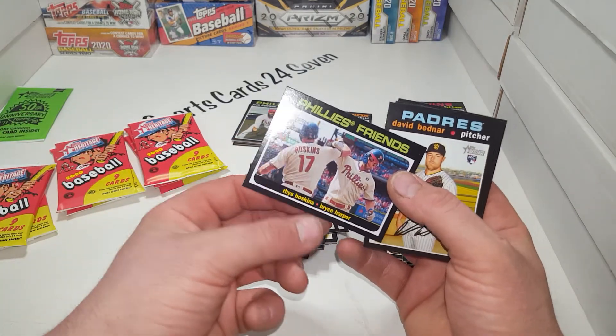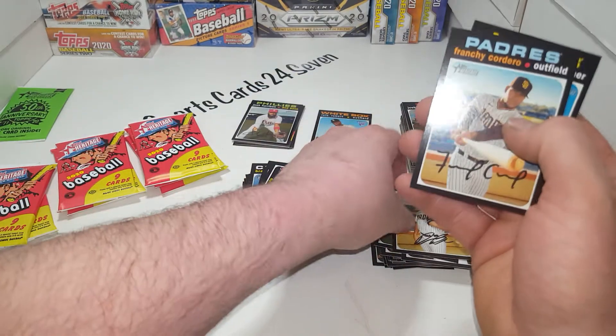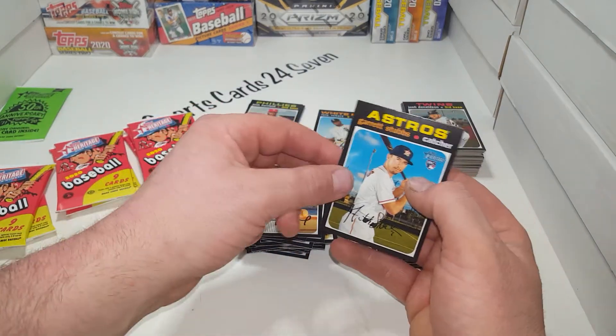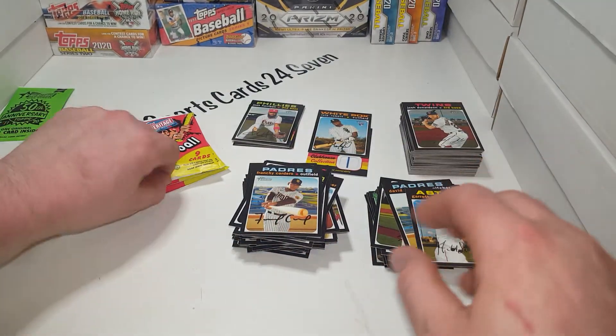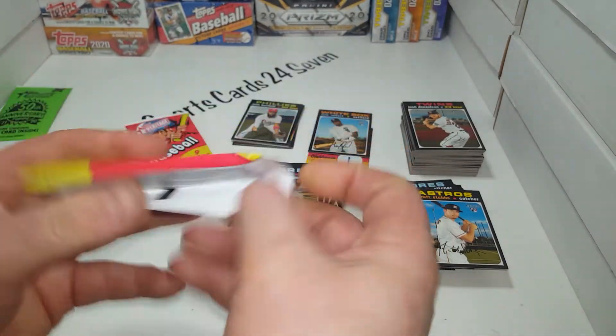Padres Bendar rookie, Frankie - that's a cool name. Garrett Stubbs rookie card. We're getting down there - I think we've got about six packs to go, plus our 50th anniversary original card. There's some pretty good stuff in '71 we could get, so hopefully it's something cool.